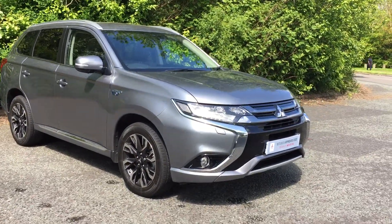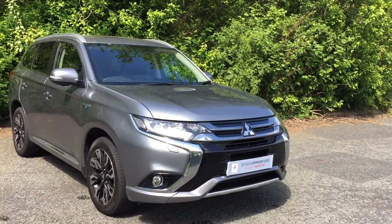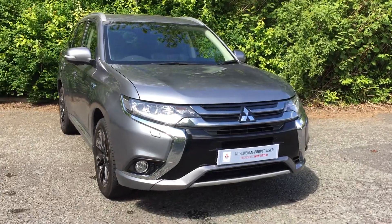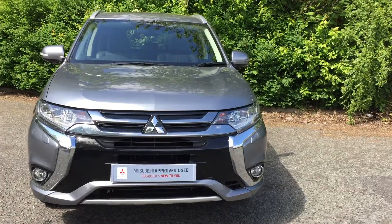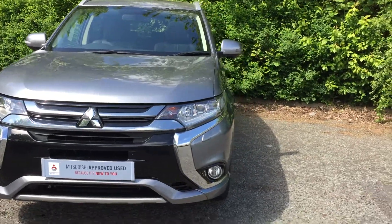Hello and welcome to JT Hughes Mitsubishi here at Telford. I'm Amy and today I'm showing you around this really stunning Mitsubishi Outlander PHEV, that's the plug-in hybrid electric vehicle.